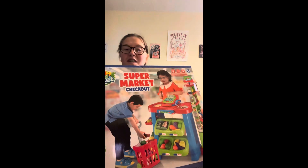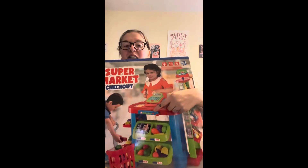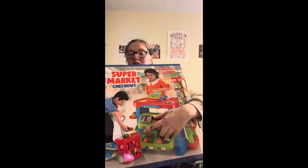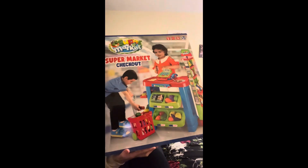Last but not least, his main gift — he is going to absolutely love it. It's this big supermarket checkout and it literally comes with the stand, all of these fruits, a little shopping basket, and you can see the till. I got that from Smyths Toys for £30. I think that is an absolute bargain because usually trying to find something like that at that price would be impossible. Look at that — he's going to absolutely love this.